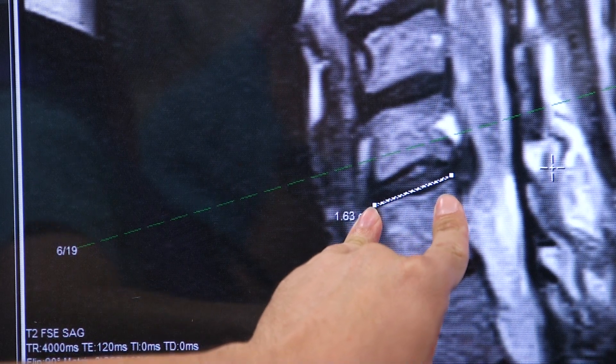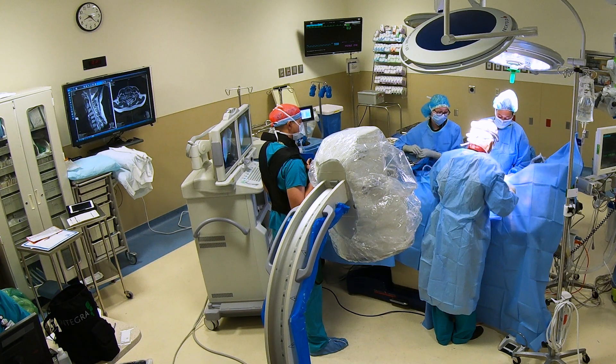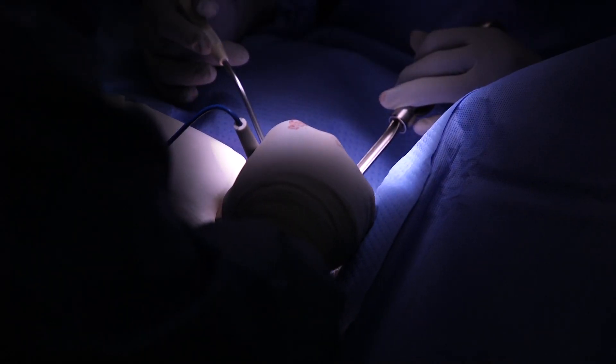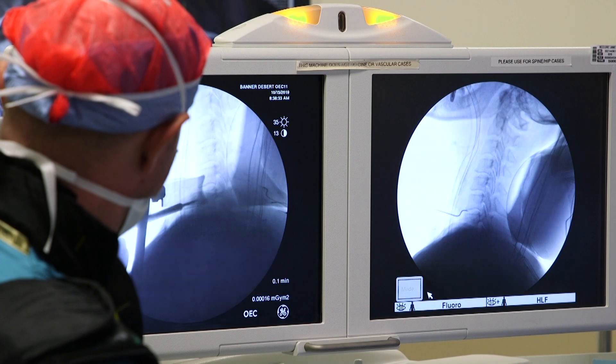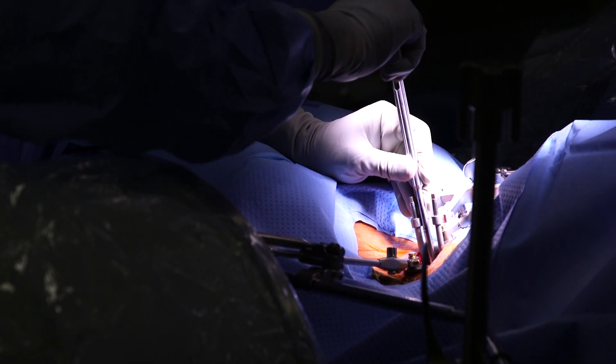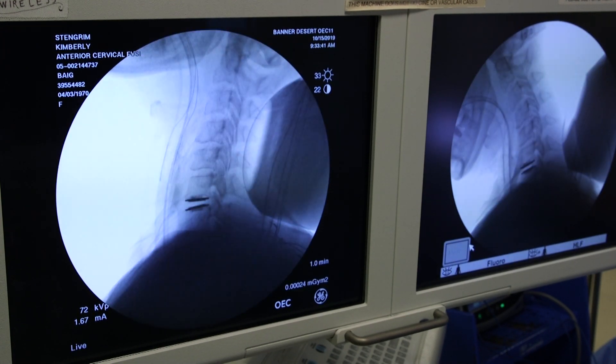The device measures just over 16 millimeters, and surgery takes about 90 minutes. Dr. Begg enters from the front so he can remove the damaged cartilage and place the M6 disc in front of the spinal cord. X-rays show how the M6 morphs to allow Stengrim's neck to move naturally.